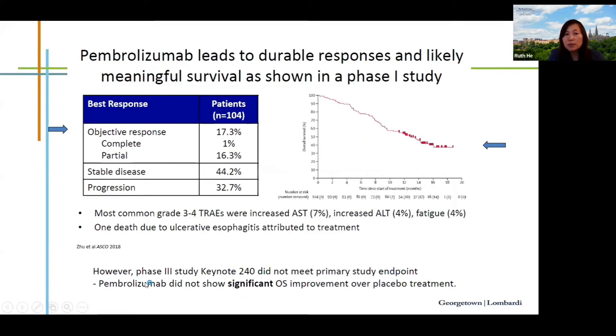Pembrolizumab, the anti-PD-1 antibody from Merck, was tested in the second-line setting for HCC with a similar response rate. Two randomized phase 3 studies were conducted: Keynote 240 did not meet its primary endpoint, while Keynote 394, conducted in Asia, did meet the primary endpoint. Pembrolizumab remains one of the second-line treatment options for HCC.